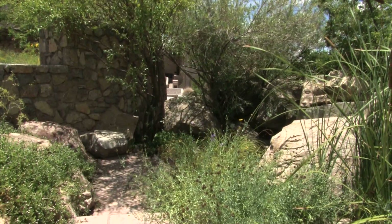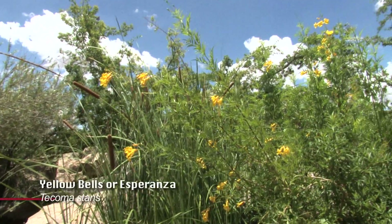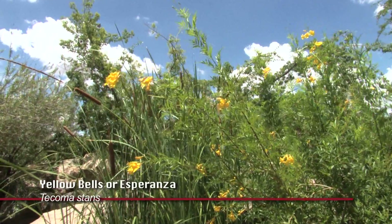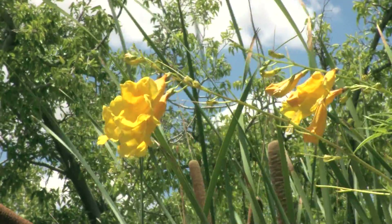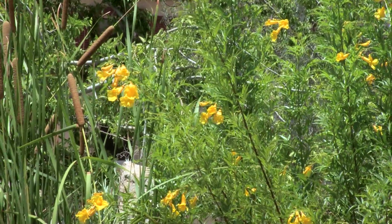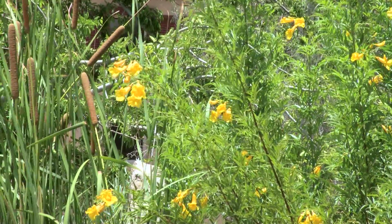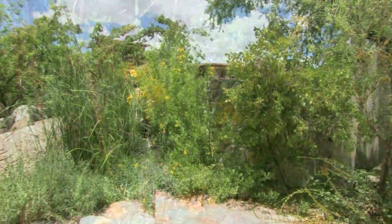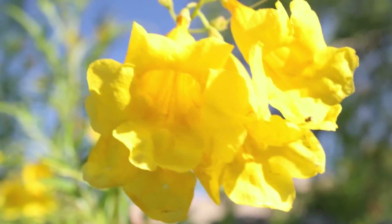The beautiful yellow flower is Tacoma Stans, called Yellow Bells or Esperanza in Mexico. We are at its northernmost range — I know of no other populations of this beyond the Robledo Mountains, just north of Las Cruces. It is an exceptionally fine landscape plant, blooming all summer long with these large yellow flowers.